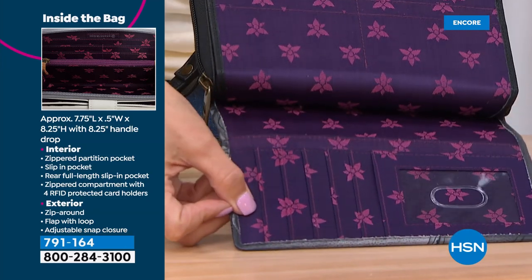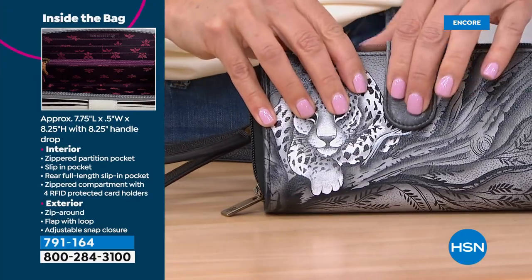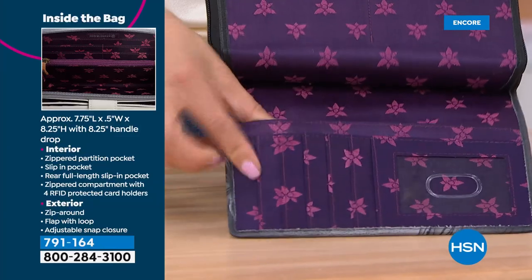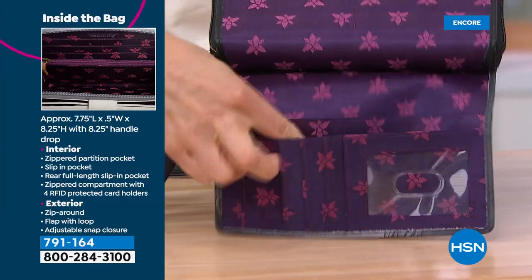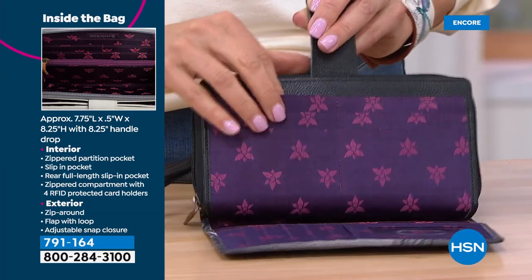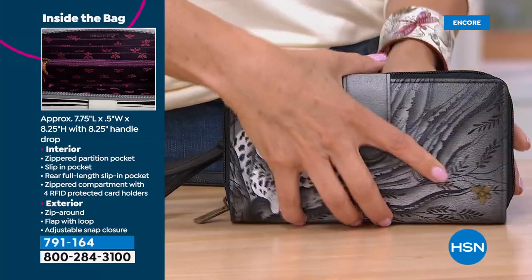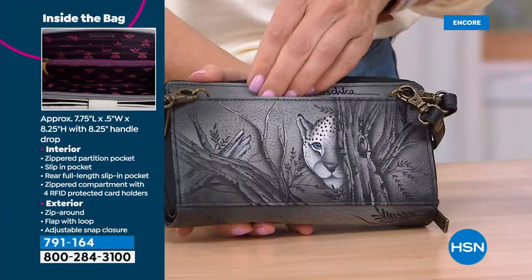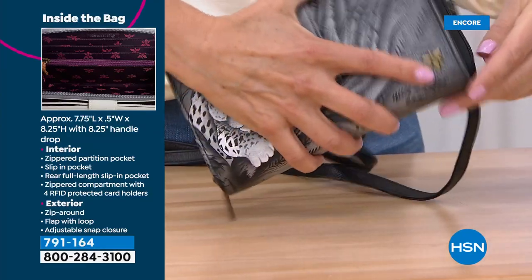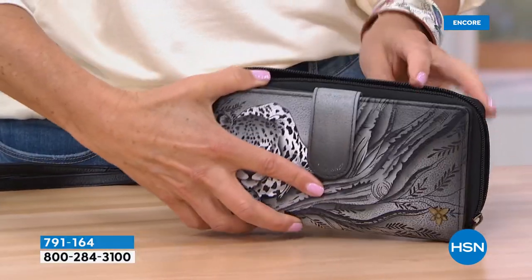There's a double snap right at the beginning — once you open it, this is the first layer. You've got lots of credit card slip pockets, all RFID protected. There's a pocket behind the pocket — plenty of credit card slots. Then there's one side, a pocket at the back, and a zipper that goes all the way around. And there might be another compartment in the front as well — a double compartment. It just keeps exploding! There is a second compartment — credit card behind credit card.